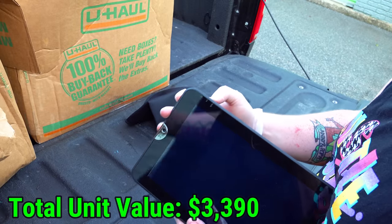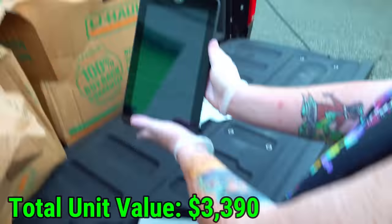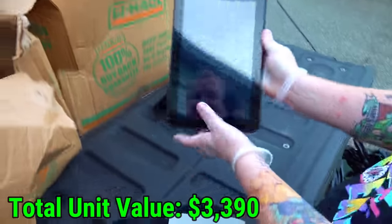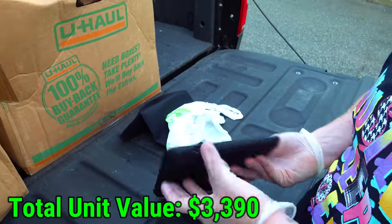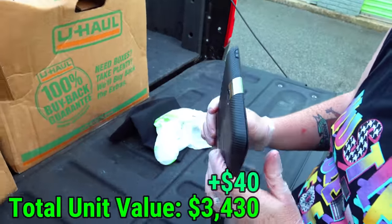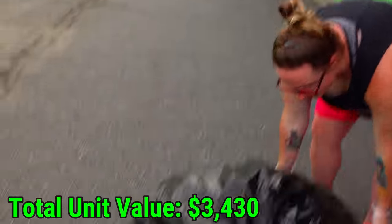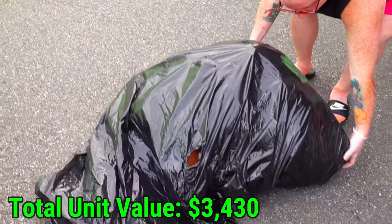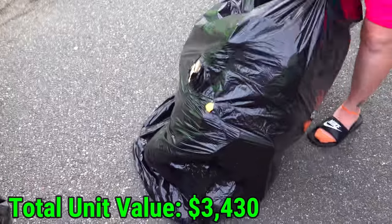Does it turn on? Yeah, I can see myself in it. So it doesn't turn on — it takes some kind of DC power jack. It looks nice though. Third time's the charm — another bag to dump out. That one looks like bags to me again. Let's hope for designer.